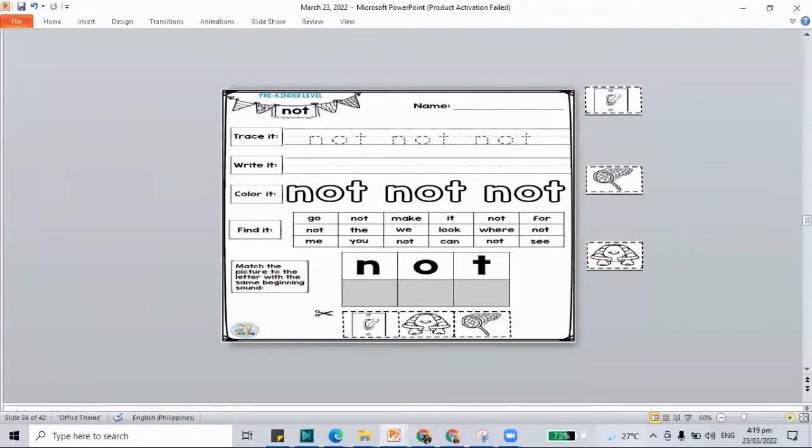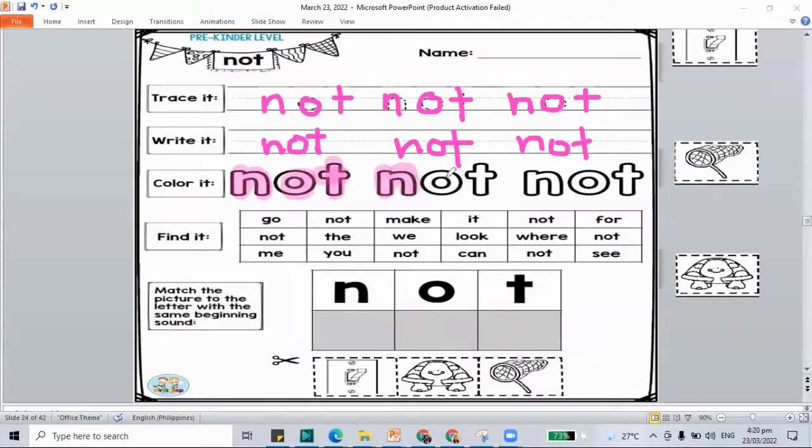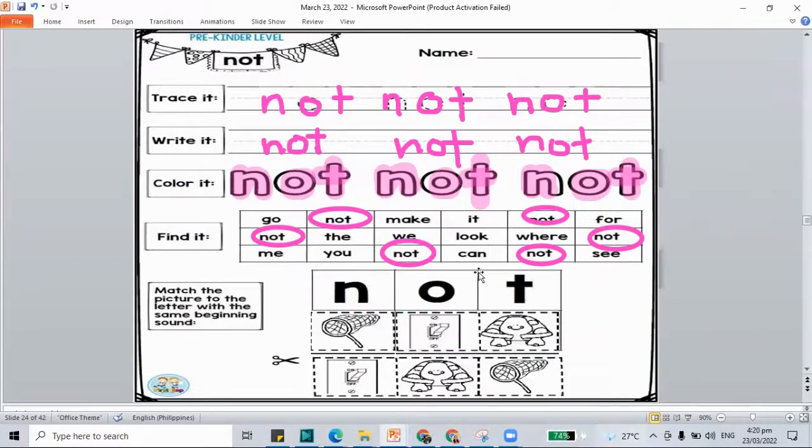Let's move on to our work time. For the first work, let's do the sight word 'not.' N-O and letter T — not. This is our sight word, the word 'not.' How about for coloring? N-O-T makes the word 'not.' Let's color our letters, then circle the word 'not.' N is for net, O is for off, T is for turtle, and we have our word 'not.' If you're not yet done, pause this video and play it again once you're done.